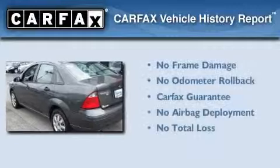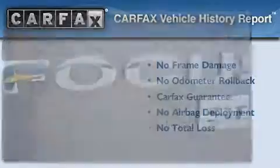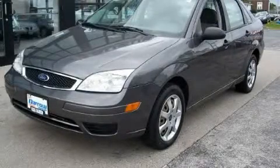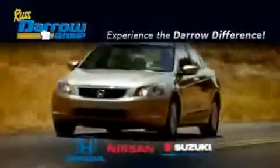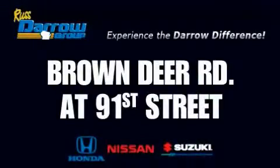Not to mention that this Ford qualifies for the Carpac's buy-back guarantee. Stop by today and test drive this vehicle for yourself. Get the Darrow difference today, only at Rust-Aero Honda Nissan Suzuki. Rust-Aero.